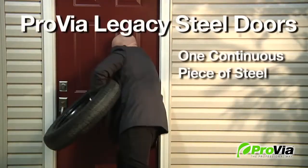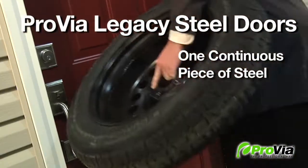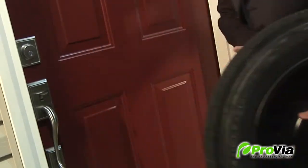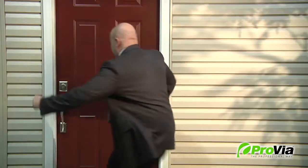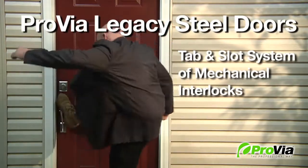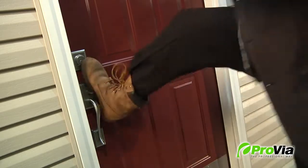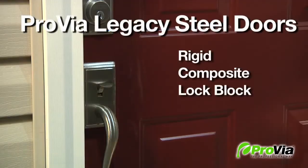Keep in mind the force necessary, as on a Provia Legacy steel door, the edges and face are one continuous piece of steel for extra strength and durability. And we designed an exclusive tab and slot system of mechanical interlocks to give the door additional structural strength. Provia reinforces the lock and deadbolt area and adds a rigid composite lock block to all our steel doors for extra strength and to help prevent kick-ins.